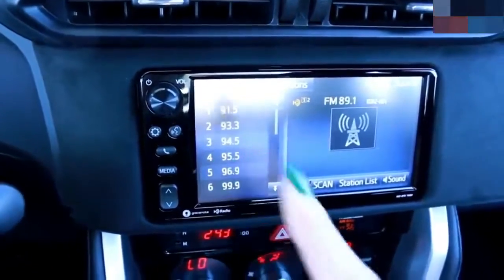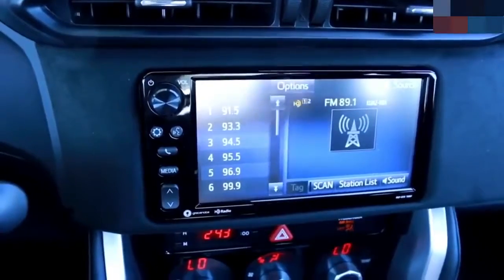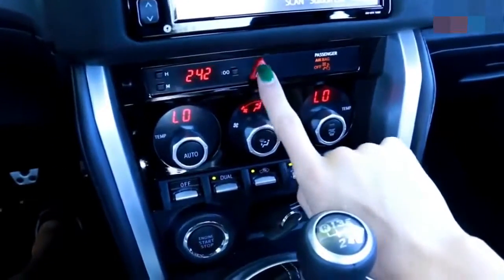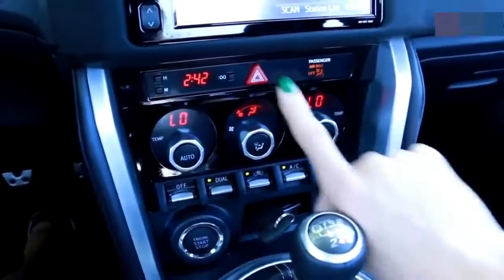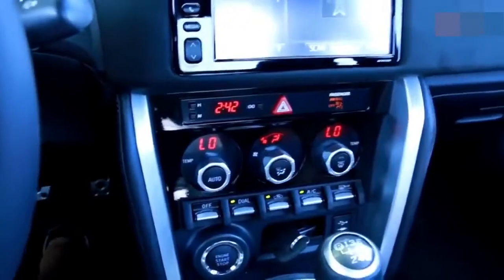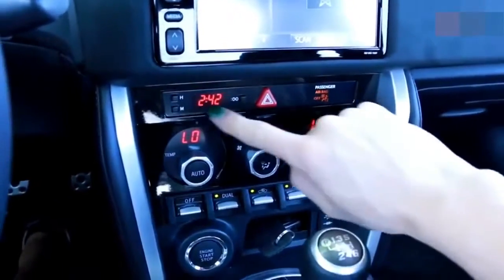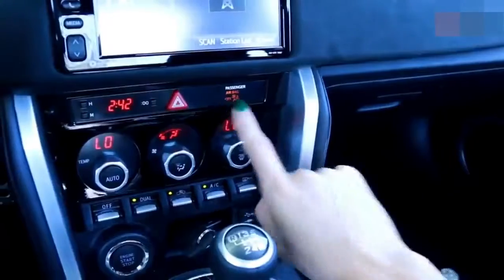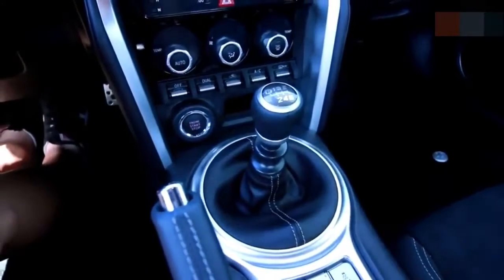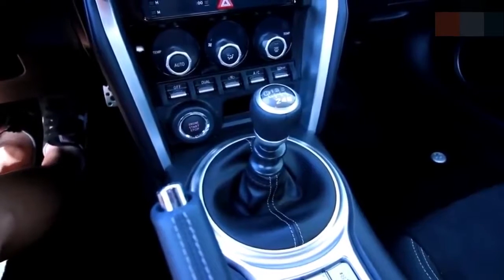The head unit is about as basic as it gets — it has a volume knob and HD radio, and other than that there's nothing really to talk about. The hazard button is so cute on this car — just a little triangle. You also have the traditional Toyota digital clock along with the indicator for your airbag.